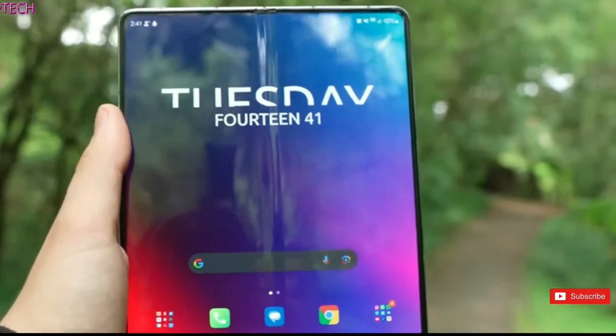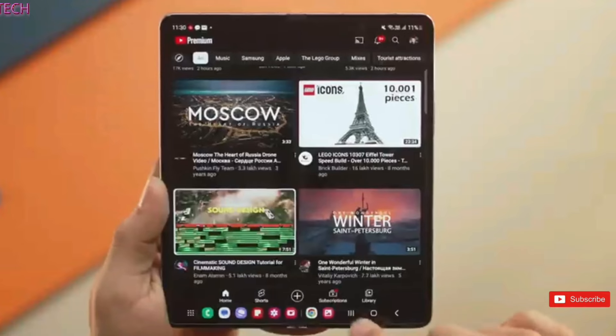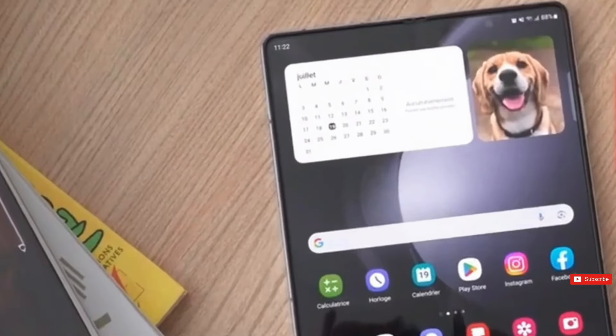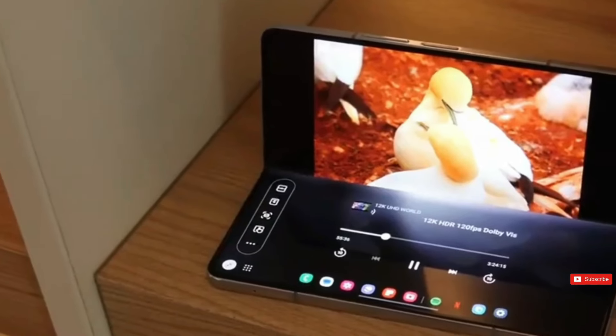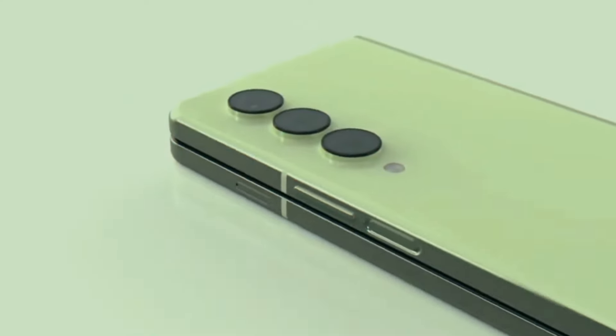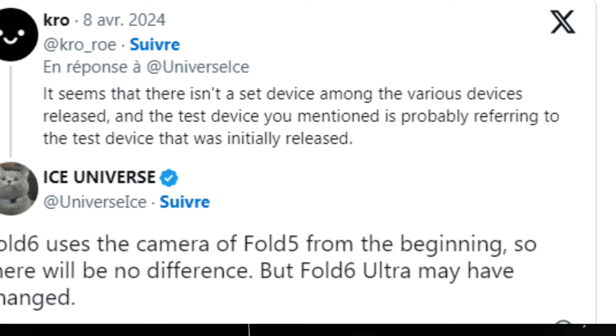Samsung Galaxy Z Fold phones are the most costly foldable devices this year. Although the series is intended to have high-quality features, the reality is frequently disappointing, and it appears that the Galaxy Z Fold 6 will arrive with outdated technology in at least one respect. As revealed by leaker Ice Universe, the upcoming Galaxy Z Fold 6 will debut later this year without any camera upgrades.